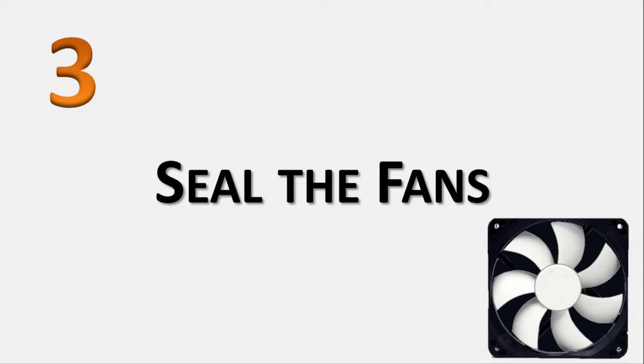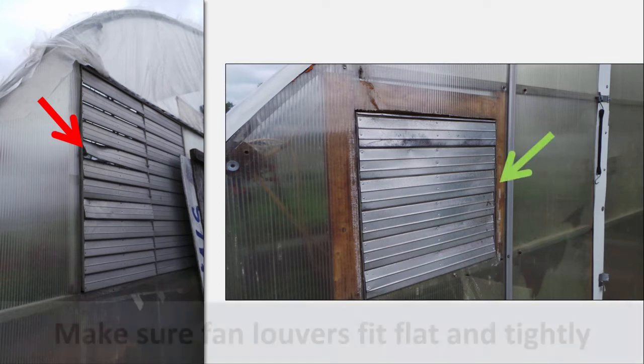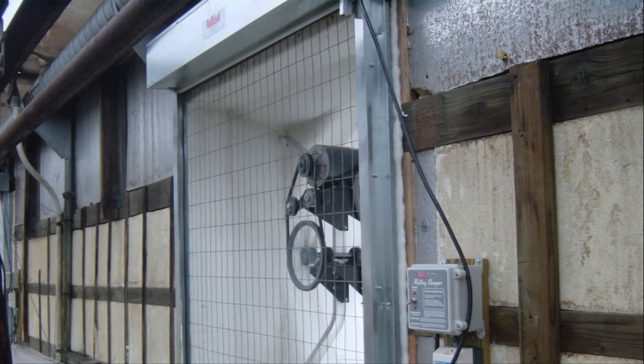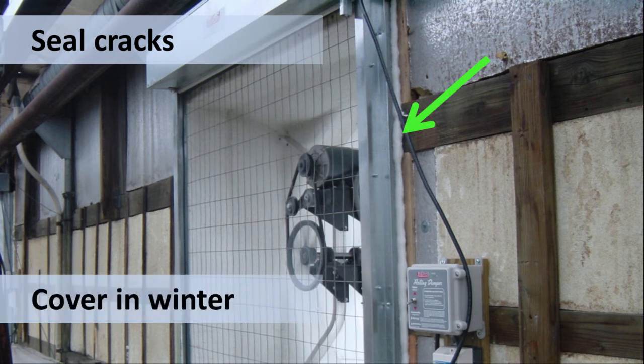Number 3: Seal the fans. The fan's louver is supposed to automatically close the fan opening when the ventilation fans are turned off. But bent or malfunctioning louvers are far too common in greenhouses, as shown by the red arrow. Make sure that the louvers fit flat and tight, as shown by the green arrow. Gaps or drilled holes around the fan housing can also contribute to air leakage during the winter, leading to higher heating bills. You can seal the fans by repairing malfunctioning louvers and covering any holes and cracks. You can also cover the fan inlet with a sheet of foam insulation board, which you would only need to do during the coldest months when the fan is not needed.